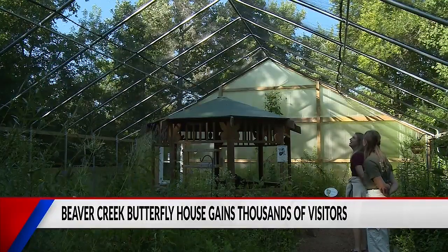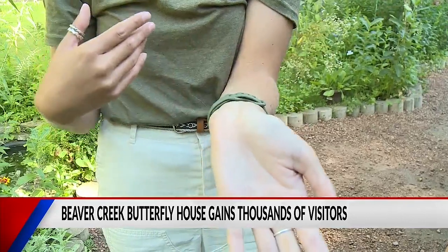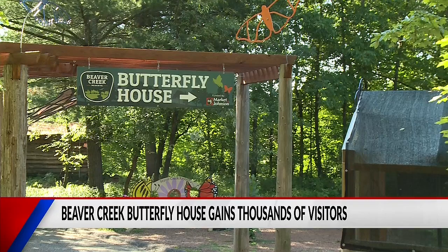Butterfly houses are not overly common in the Midwest, but in western Wisconsin there is one place where native butterflies can fly free in a garden habitat. It's Beaver Creek Reserve's butterfly house.